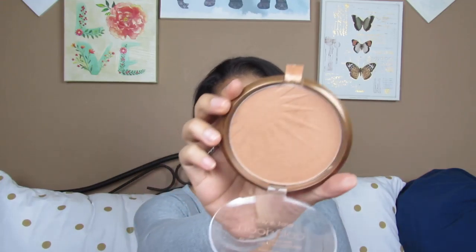Next for bronzers. I have the Wet n' Wild Color Icon Bronzer with SPF 15 in the shade Bikini Contest, number 740. This one I used on my face today and I really do like it. When I used it before, there wasn't a lot of color payoff, but when I used it today I was like, wow, that's a lot!